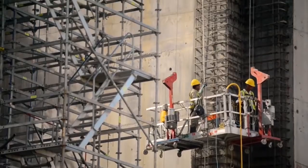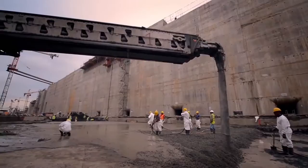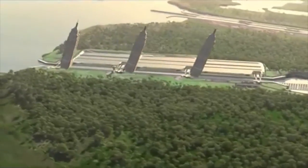Each lock is composed of three chambers, 55 meters wide, 427 meters long, and 18 meters deep. A skyscraper as big as the Empire State Building would ideally fit in each chamber.